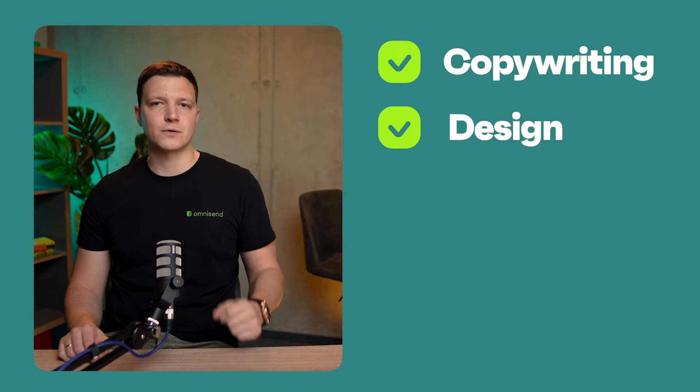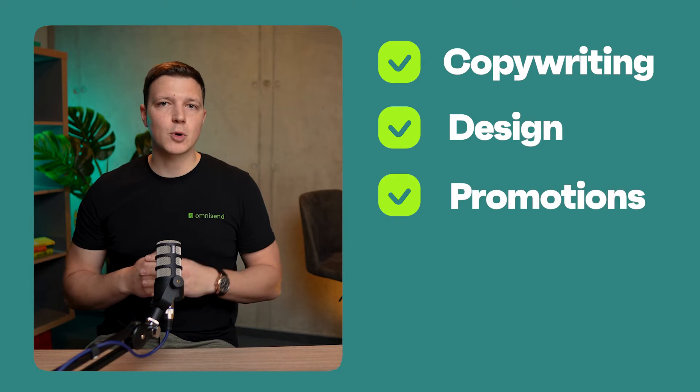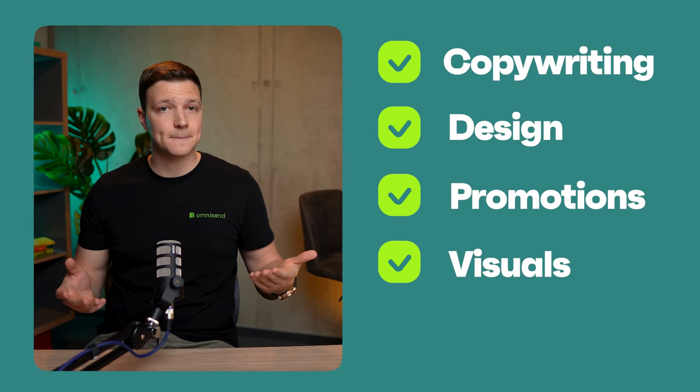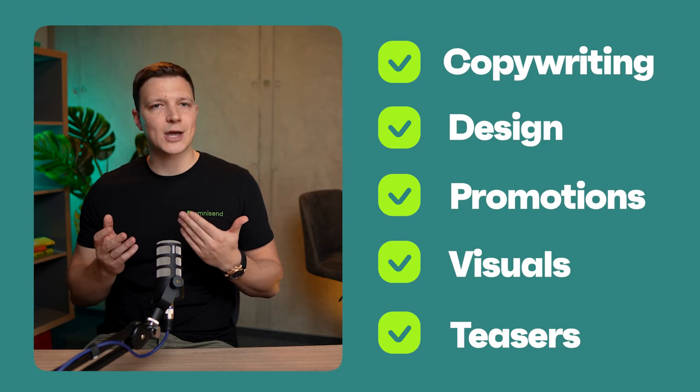From tweaking button colors to testing headlines or form placements, A/B testing will help you discover what truly resonates with your audience. Here are some practical ways you can experiment with form optimization: test different copywriting to see what messaging strikes a chord; change the overall look and feel of your forms, mixing and matching visuals and copy for perfect brand alignment; present one promotion versus another to identify what incentive is more compelling; test various visuals to determine which images, colors, and designs capture attention and convert; and test forms with teasers against those with a different style or text to make sure the settings match your brand identity. Get ready, set, and start A/B testing your forms with Omnisend today.